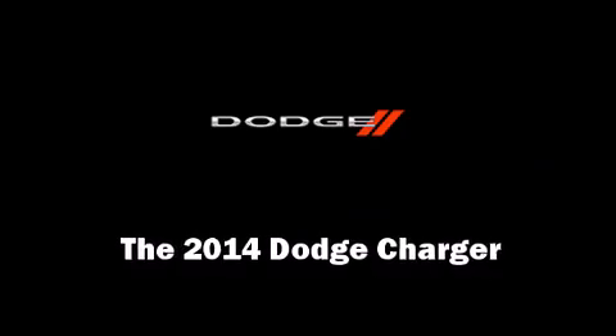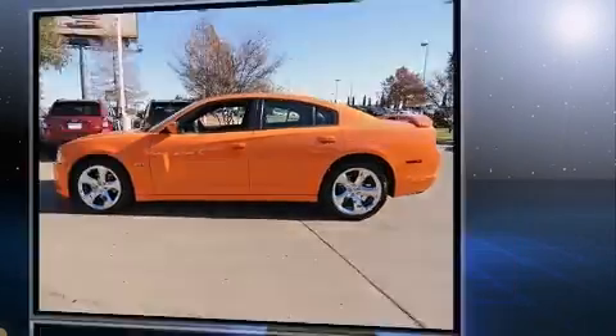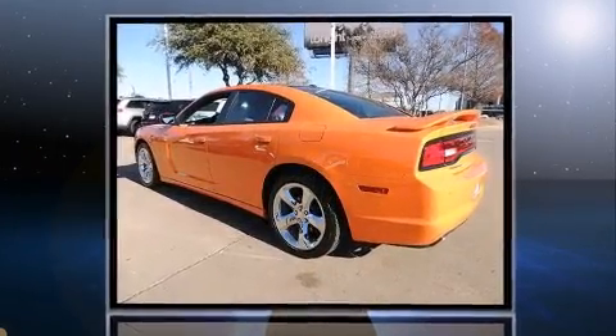Treat yourself to a test drive in the 2014 Dodge Charger. This four-door, five-passenger sedan offers the features and options for which you've been searching.